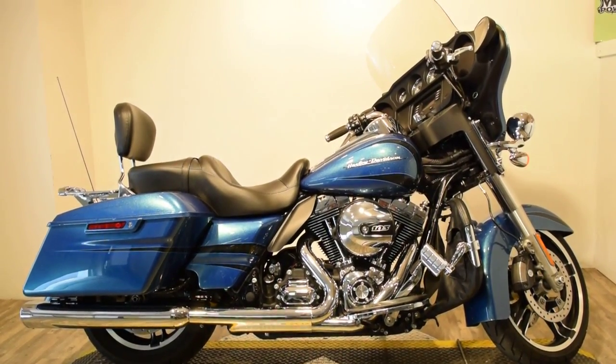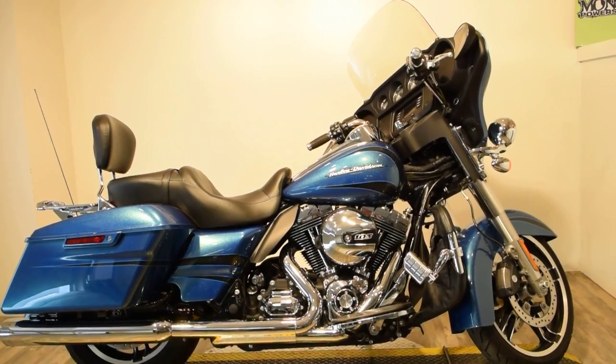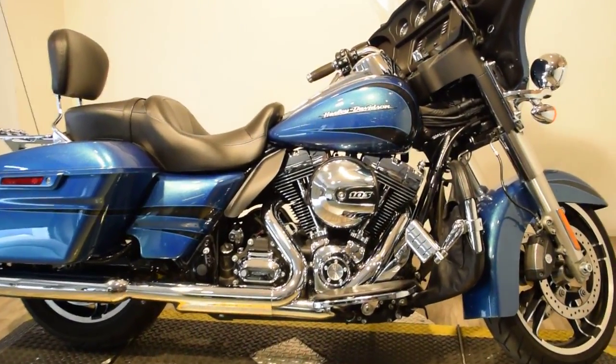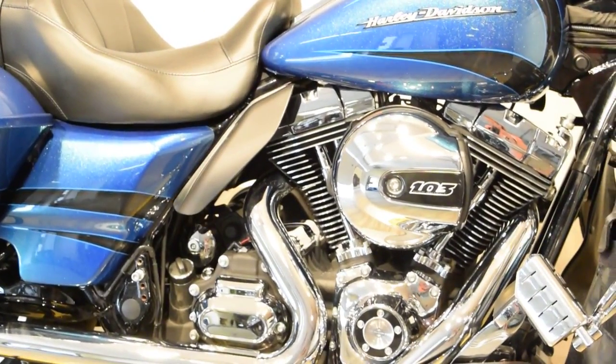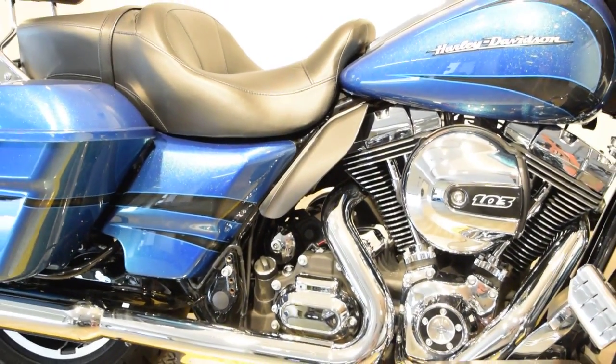Monster Power Sports is offering this gorgeous 2014 Harley-Davidson Street Glide FLHX. You should see this bike in person — the paint job is magnificent. It's got sparkles in it. It's just a gorgeous blue color.